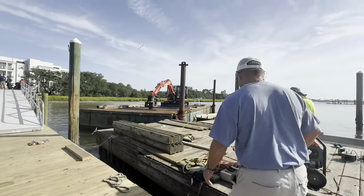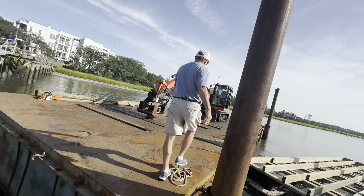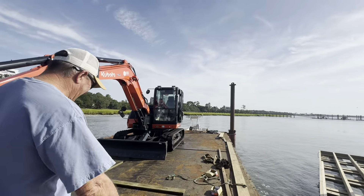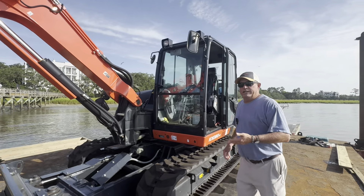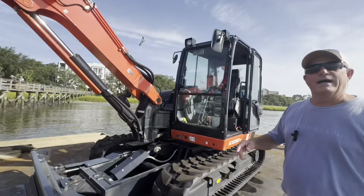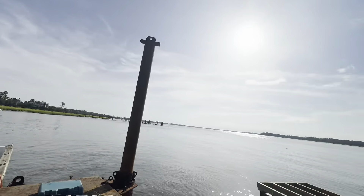We'll walk over here to the barge real quick and show you. This is our equipment — one of our machines we keep on this barge. We've got two others and we just kind of jump back and forth from job to job. This pretty much sets the pilings — it sets the pilings right. It's about 25 feet deep here, which is pretty good for the Wando River. And that's one of the boats we move around with, and then that other one over there as well.